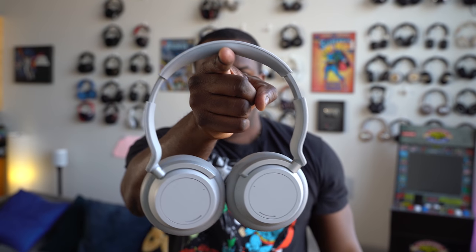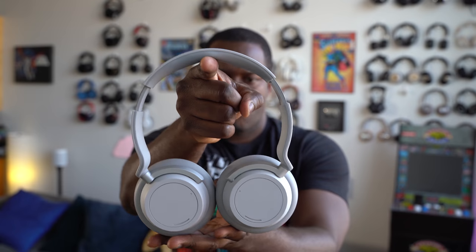When wearing these for longer periods of time, I kept adjusting and repositioning them to listen comfortably. That's a bummer — I couldn't enjoy using these headphones for extended periods because of constant adjustment. That's something you don't want at this price point.